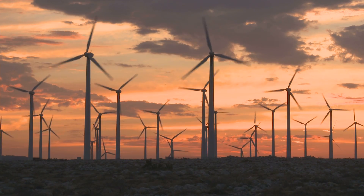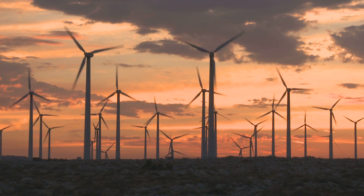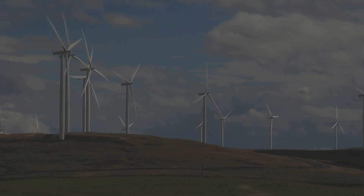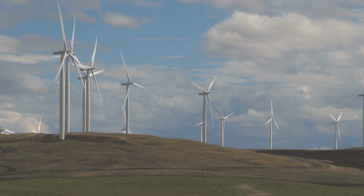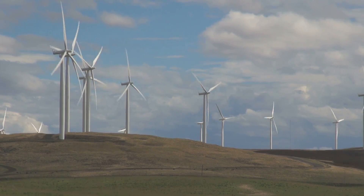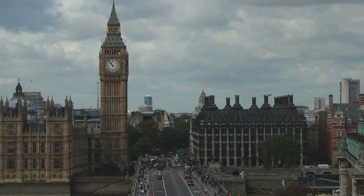Despite this continued growth, renewable energy generation in the United Kingdom fell by 1% in 2016, not because of a decrease in renewable infrastructure. In fact, the UK's capacity to generate renewable energy grew by 13.7%. It fell because 2016 had less wind and rain than 2015.